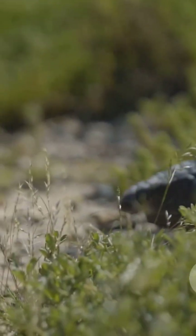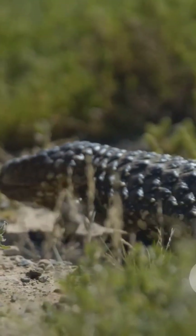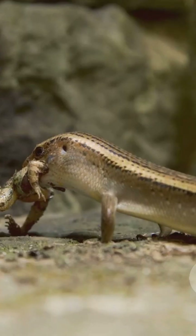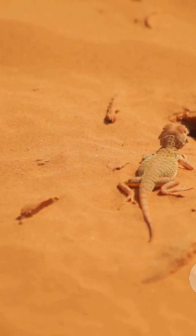Its limbs are short and sturdy, and its fringed feet act like paddles, letting it move with a weirdly graceful wave-like motion. It spends most of its life hidden just below the surface, where the sand stays cool. The skink comes out in the heat of the day to hunt insects, but if danger strikes, it dives straight into the sand, escaping predators and the burning sun in one go. Nature's own sand diver.